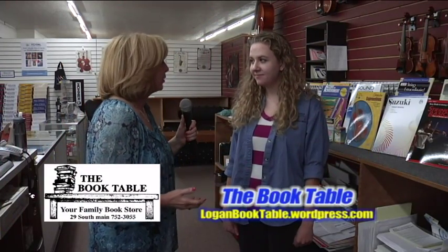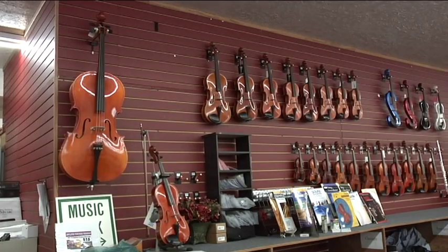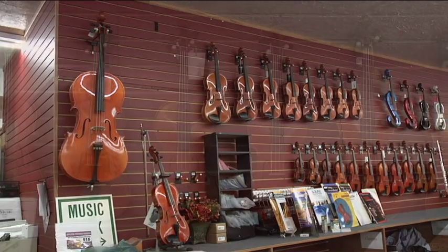Savannah, here at the Book Table you have a wonderful musical department of which you're the manager. We're going to talk a little bit about the school program that you run here for school children. Tell us about it.